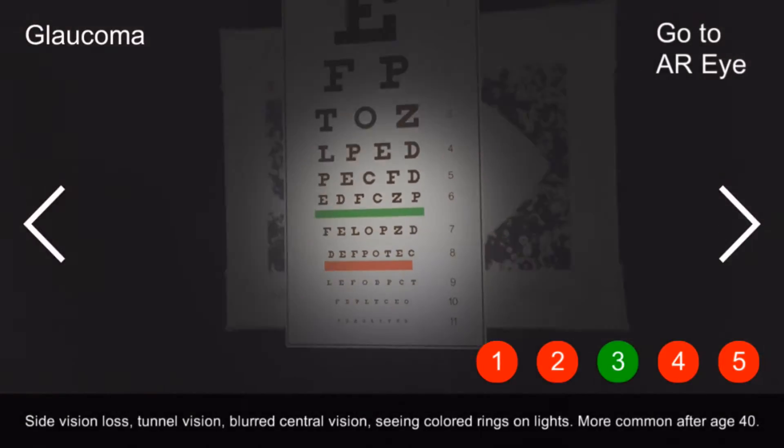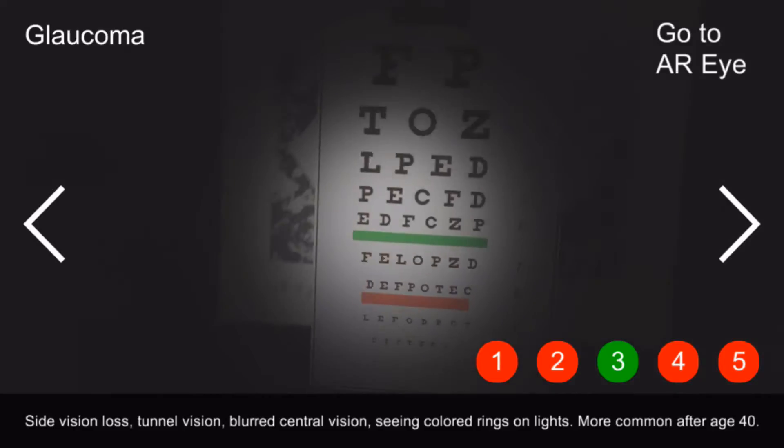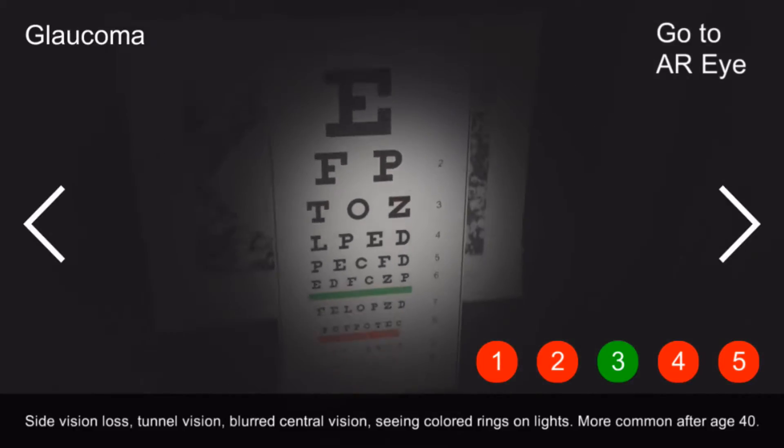Glaucoma: side vision loss, tunnel vision, blurred central vision, seeing colored rings on lights. More common after age 40.